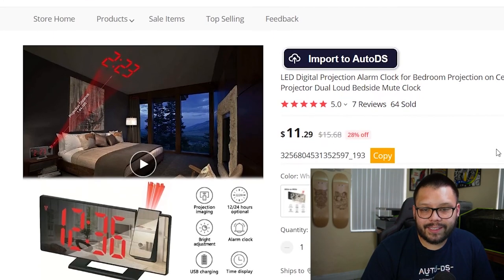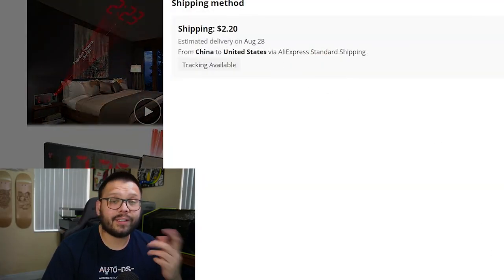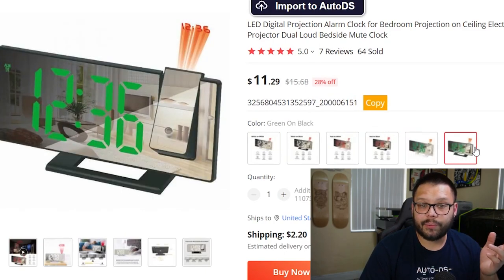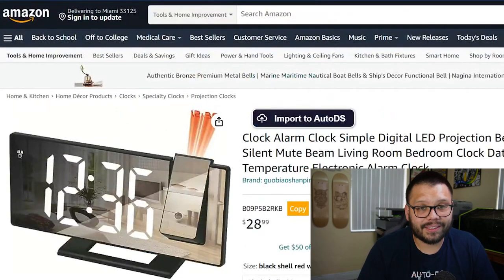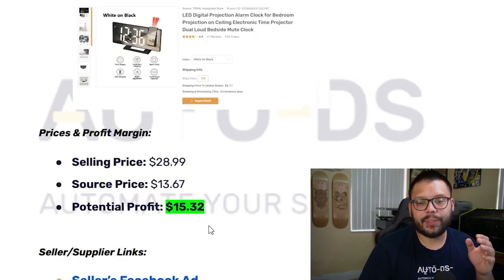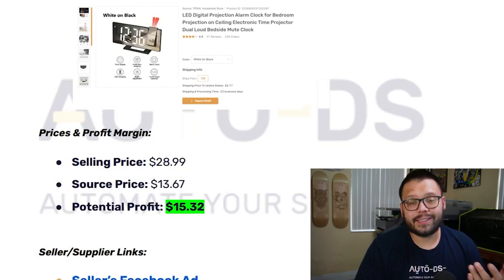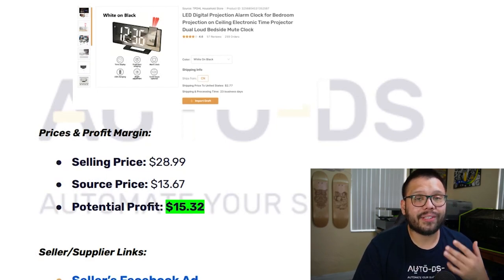On AliExpress, the LED digital projection alarm clock is priced at $11.29 with $2.20 shipping, including tracking. They have a few variations — white, black, and green. The seller is actually listing this on Amazon for $28.99. With a sourcing price of about $13.67 including shipping, that gives us a potential profit of about $15.32 per sale.